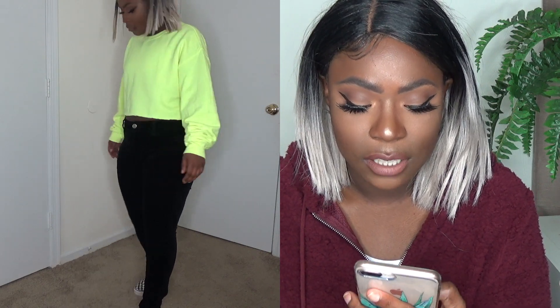I'm just wearing this neon highlighter shirt that I got from Walmart for literally three dollars, and I cropped it to make it look a little bit better on me. I have these velvet black jeans from American Eagle as well as my Vans. The neon shirt is really trendy right now, so I think this is a really cute look.